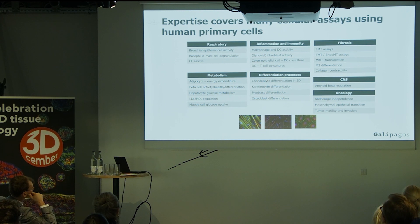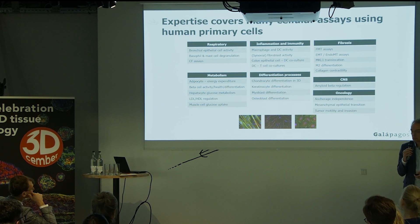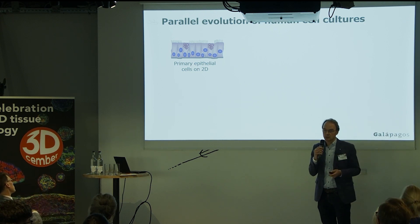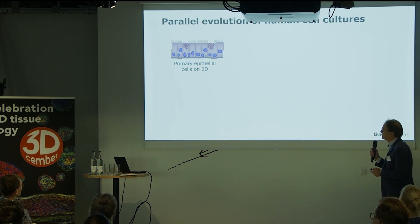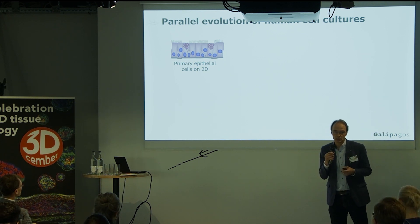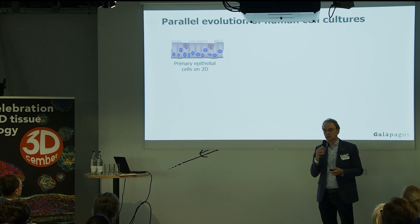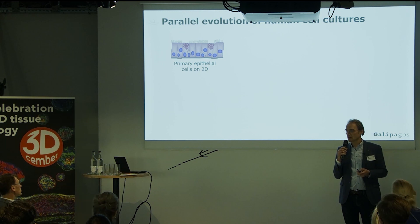This relies on human primary cells. We do not always have human primary cells available. Sometimes we can get primary lung epithelial cells and grow them on 2D — that is actually how we have been doing most of our screens. It's pretty easy to get primary epithelial cells from the lung and the skin, and we have done a lot of programs around that. But it is actually pretty difficult, at least until a few years ago, to obtain human primary cells from the colon or the intestine.